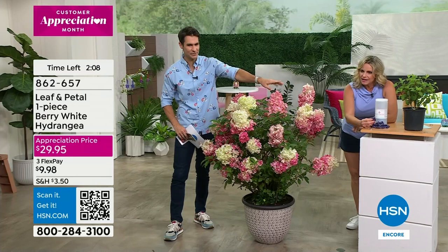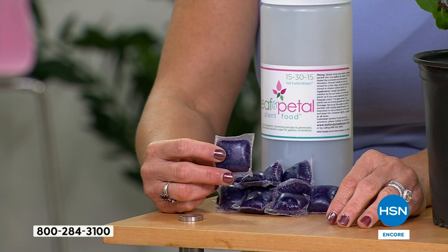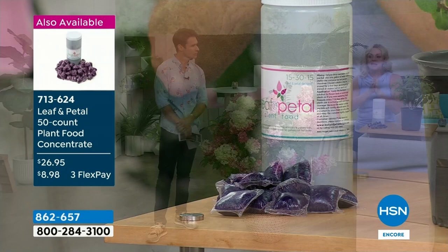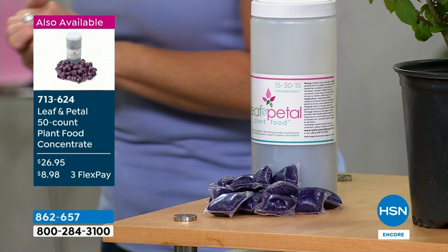Because it's got that higher nitrogen level, that's what's going to make it bloom. Even if you're not picking up the hydrangea but have some of our other plants, it's really important to fertilize. You'll notice a big difference, and if you're new to this you're not guessing how much - is it too much, too little? It's just a pod - drop it in, done. You're getting 50 of those at a gallon each.